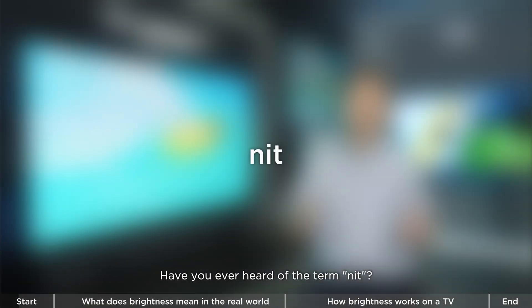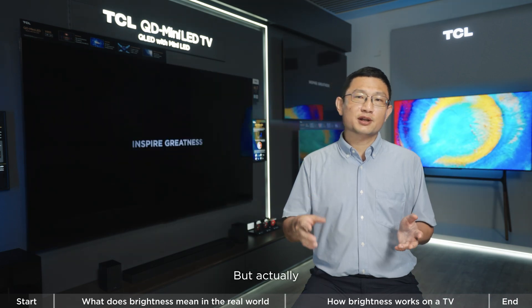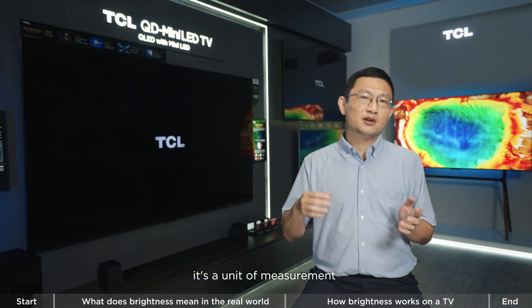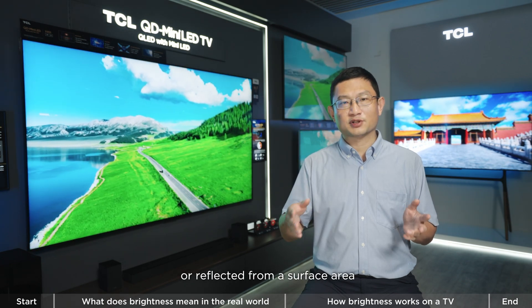Have you ever heard the term 'nits'? It sounds like someone's nickname, right? But actually, it's a unit of measurement for the amount of light emitted or reflected from a surface area.